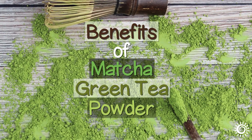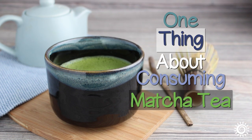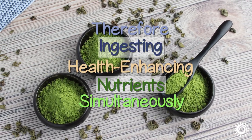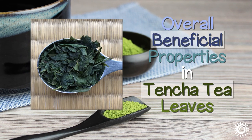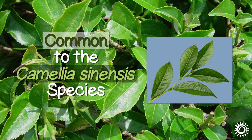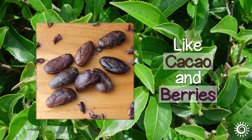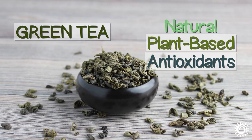Benefits of Matcha Green Tea Powder. One thing about consuming matcha tea compared to other green teas is that you're drinking the whole leaf and therefore ingesting health-enhancing nutrients simultaneously. In addition, the overall beneficial properties in Tencha tea leaves increase significantly because of the way it is shade-grown. One of these compounds common to the Camellia sinensis species are the polyphenols known as catechins. While they are also found in other foods like cacao and berries, green tea is known to be one of the highest sources of these natural, plant-based antioxidants.